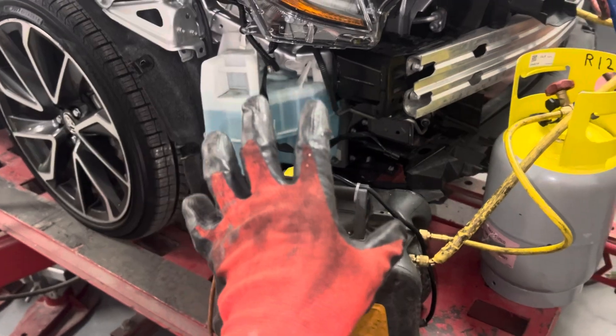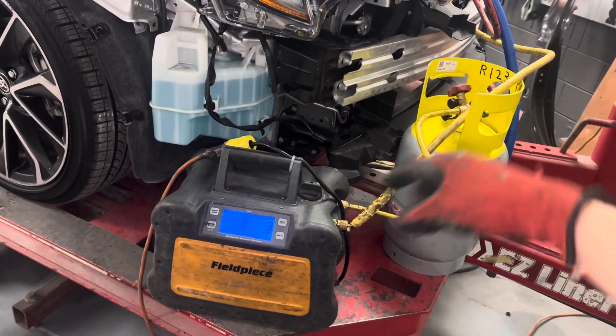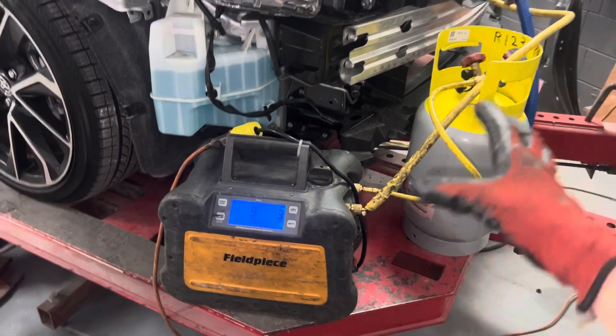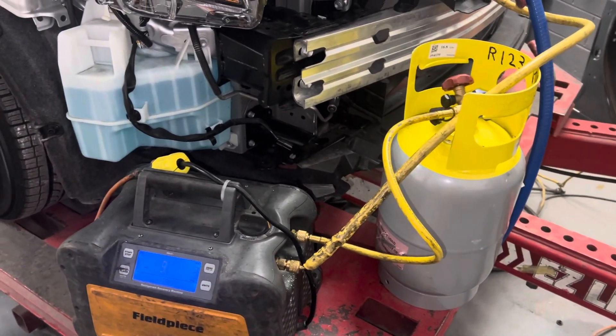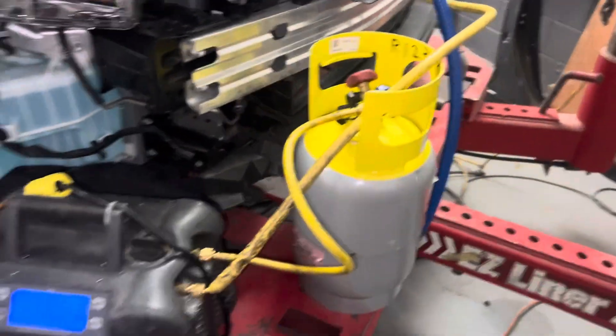We know YF refrigerant here is $207.66 a pound, and as you can see I'm recovering YF refrigerant right now out of this vehicle. From the mindset of a simple person who doesn't run a business, they go: 'Well, you're pulling out the refrigerant — why are you charging me to put it back in again? Don't you just pull it out and put it right back in?' No.